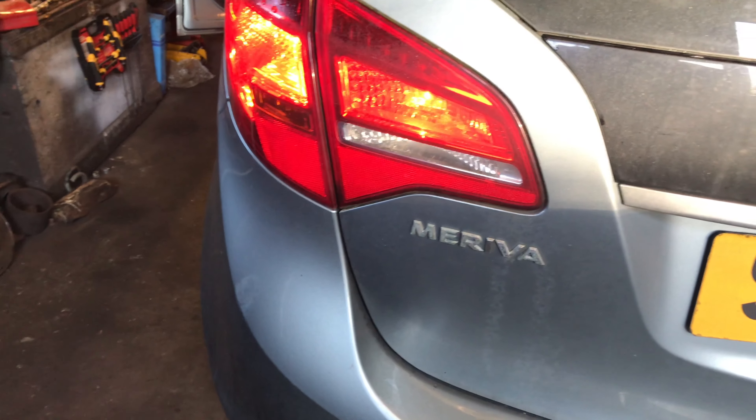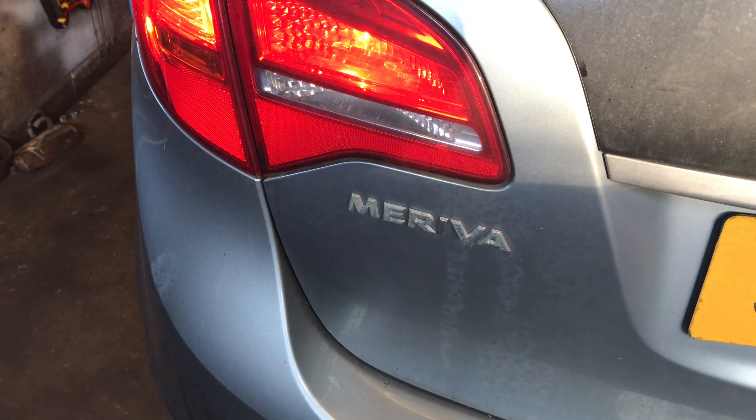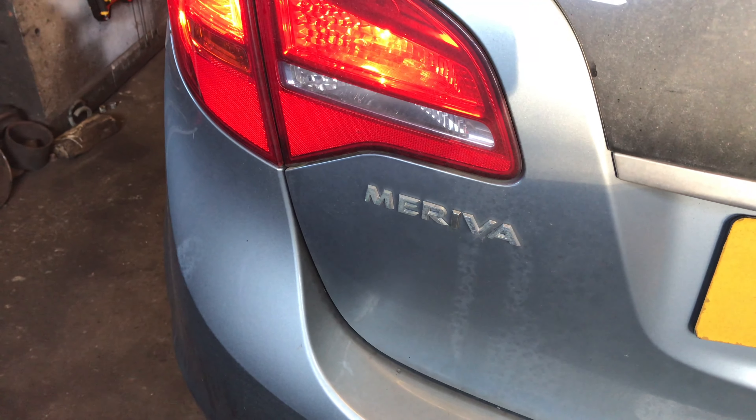Good morning everyone. This morning we're at a 2010 Vauxhall Meriva. I'm sure this is a 1.4 engine — Roddy confirmed it's a 1.4.